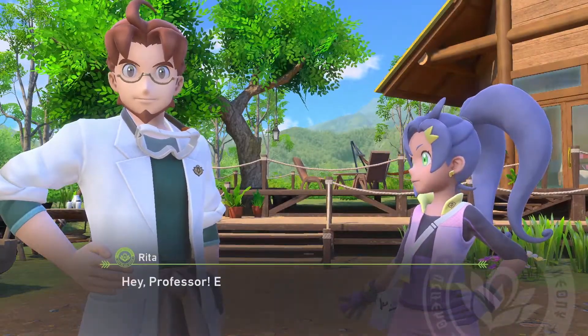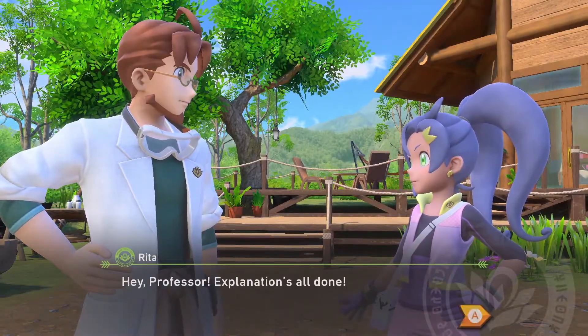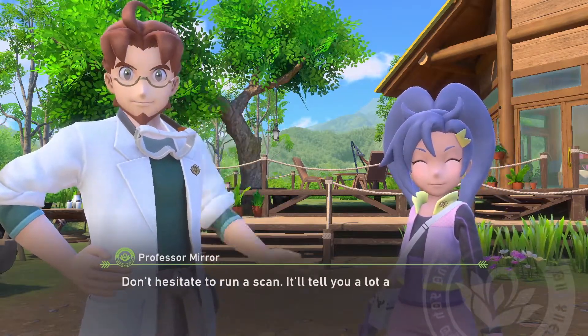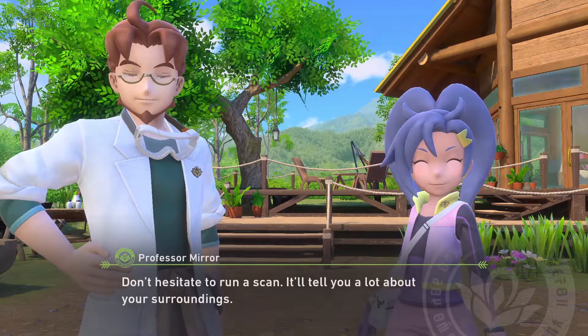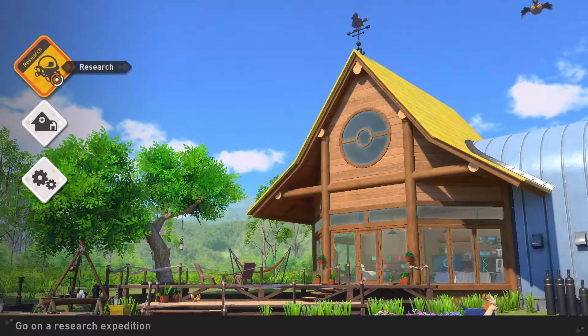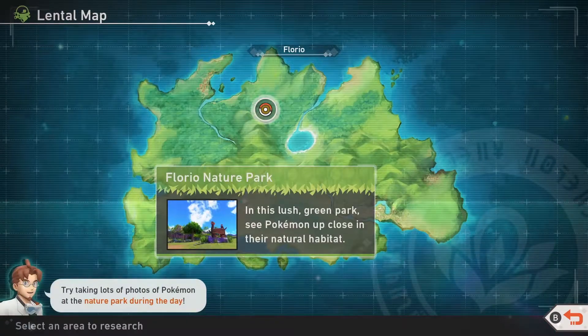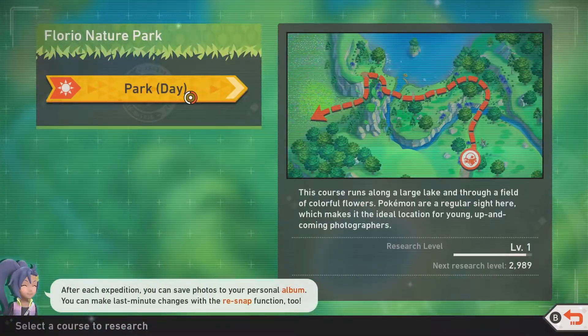Stoutland's done, he's out. Hey professor, explanation's all done. Don't hesitate to run a scan — it'll tell you a lot about your surroundings. Do I have a limited amount of scans? I'll find out eventually. Trying to get lots of Pokémon in the Nature Park. Here we go — Park Daytime. I don't care, you don't need to tell me about anything. I've already had enough tutorials. I just want to jump in and take some photos of Pokémon.